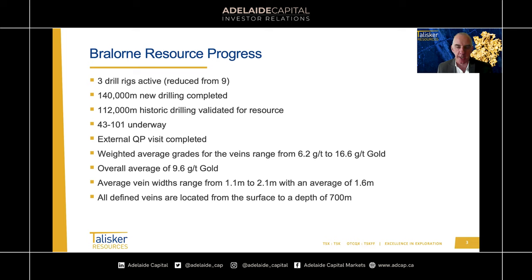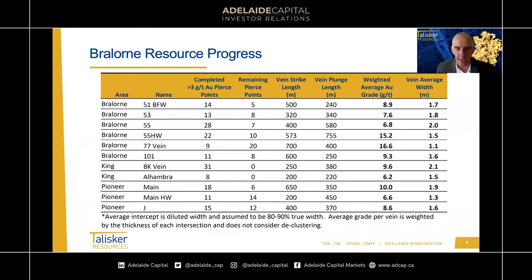All the defined veins drilled so far that are coming into resource are located from surface down to a depth of 700 metres. We're well aware the veins continue further beyond that, but our focus has been on the shallow veins to reduce drill costs. Here's a breakdown of each of the 11 veins. The first numeric column shows how many pierce points have intercepted grades greater than 3 grams per tonne — though be warned, 3 grams per tonne isn't an economic cutoff; it's an average cutoff we expect will be economic. We're drilling in an inferred category where we're not applying economics, but we still want to build the resource on something fairly certain to be economic.